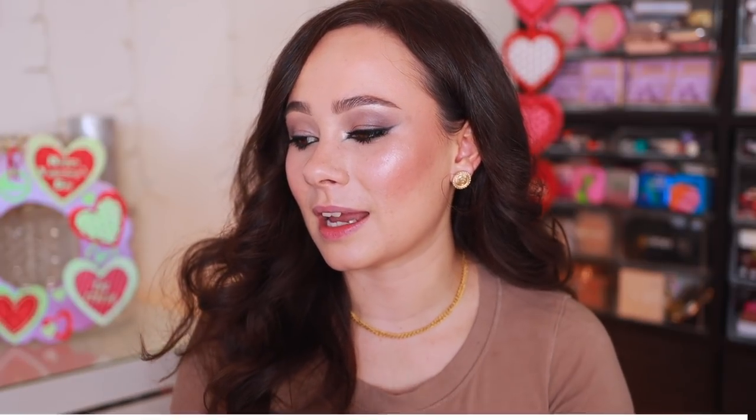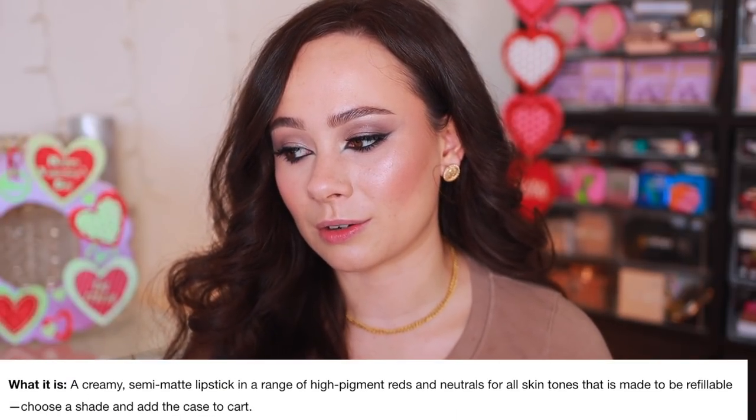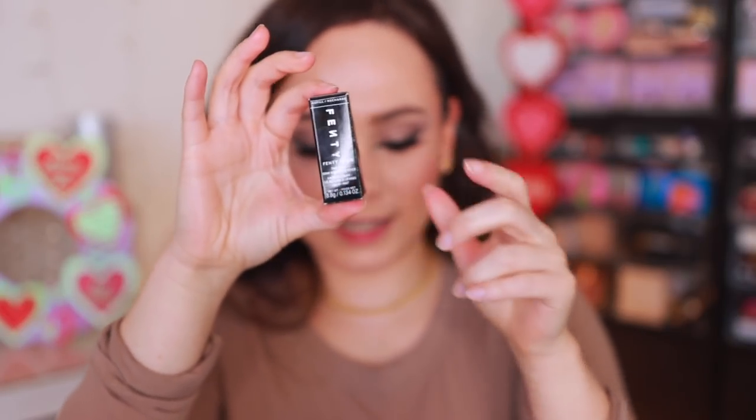The formula is supposed to be a creamy semi-matte lipstick in a range of high-pigment reds and neutrals for all skin tones, made to be refillable — you choose a shade and add the case to the cart. Hydrating, long-wearing, and a matte finish are the key points they highlight. The lipsticks have a 12-month shelf life and are made in the USA; the lipstick case is made in China.